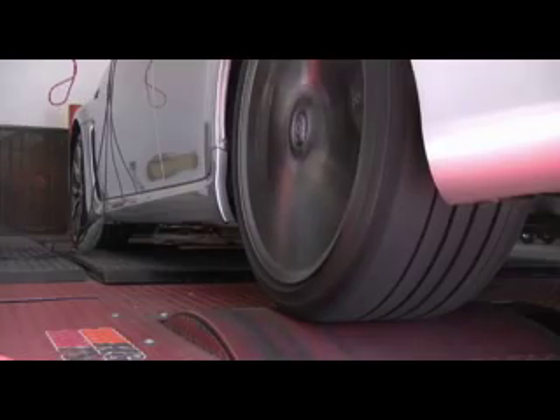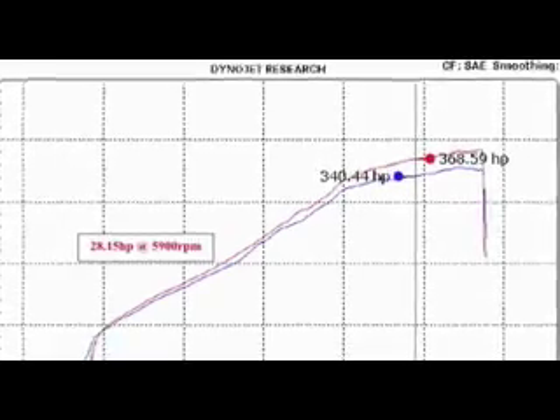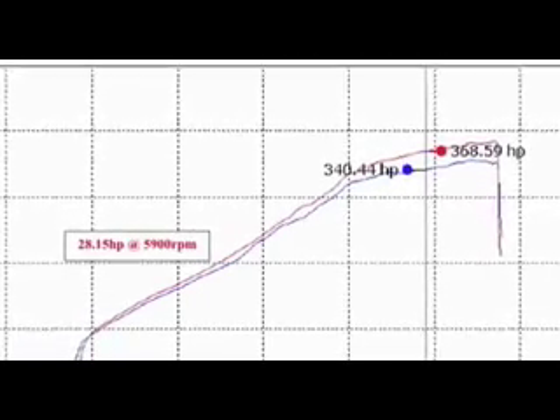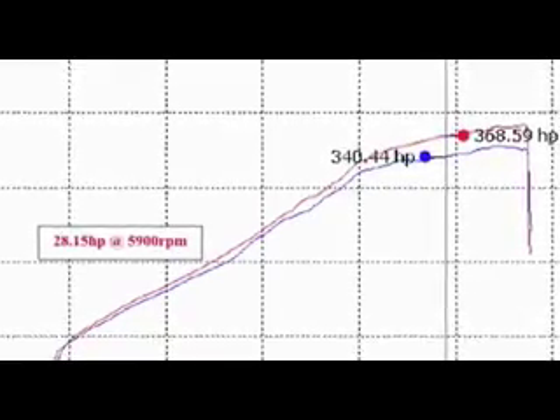On the K&N dyno, the 69-8703 gave the 2008 Lexus ISF 5.0 V8 an astonishing 28.15 horsepower increase.